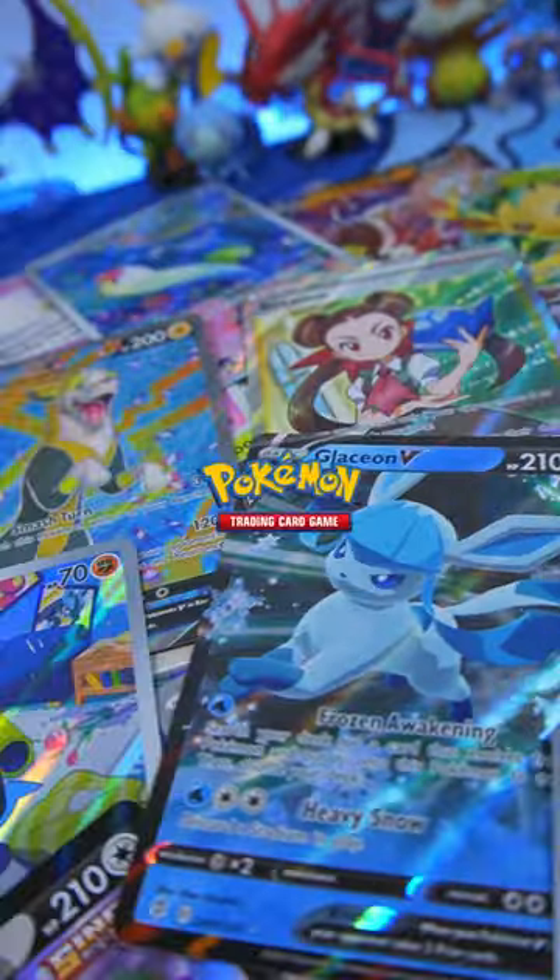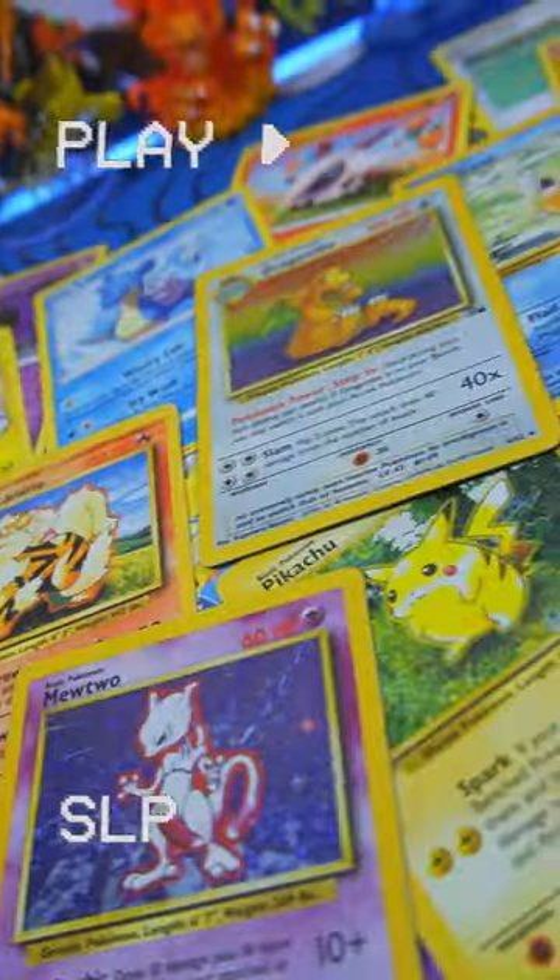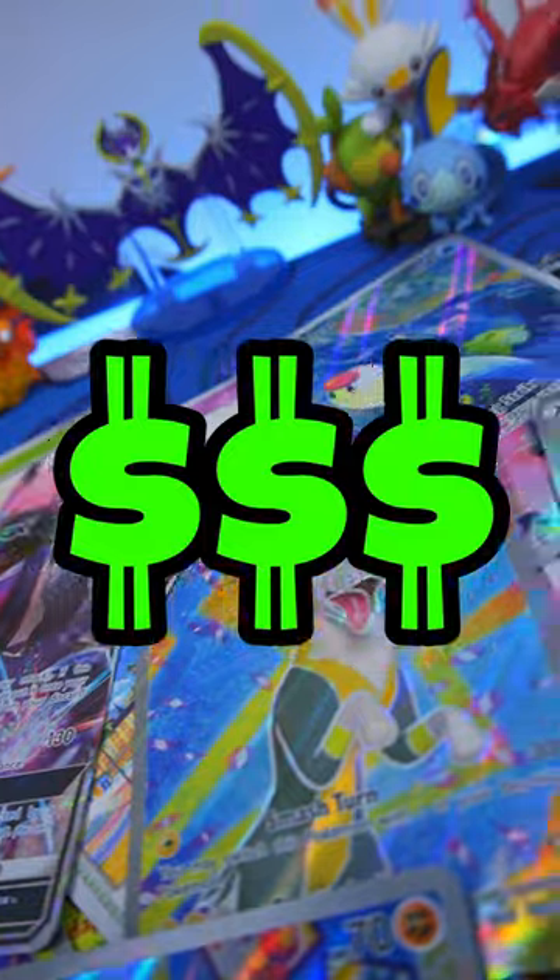Maybe you've heard just how valuable Pokémon cards can be, and now, looking at your own collection — maybe it's old, or maybe it's new — you're wondering if you've got anything expensive, so let's find out real quick.